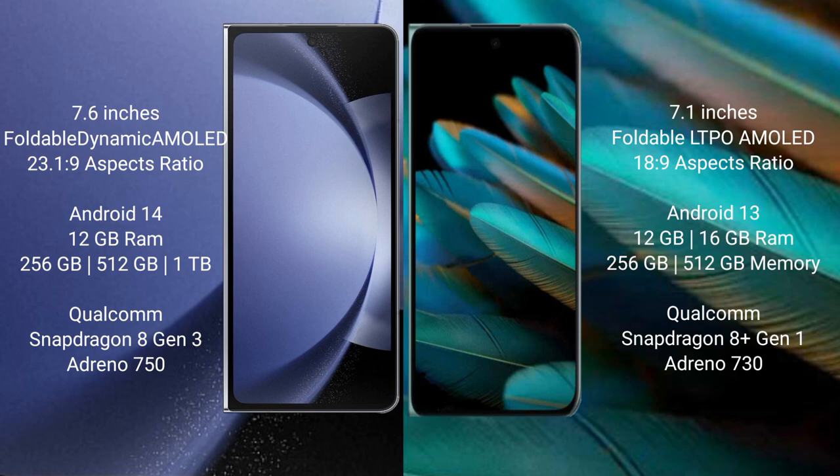Samsung Galaxy Z Fold 6 runs on the Android 14 operating system. Oppo Find N2 runs on the Android 13 operating system.